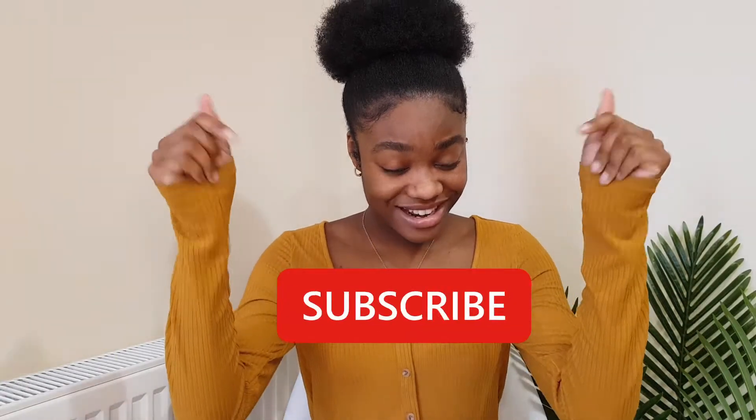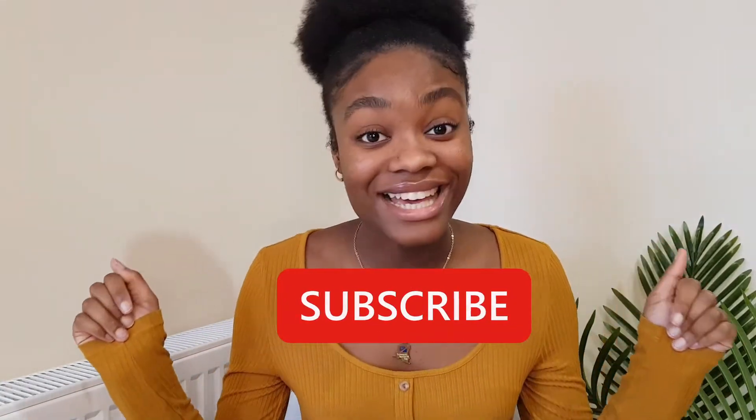Hello guys, welcome back to another video on my channel. If it is your first time watching me, my name is Gabrielle, or Gabby for short, and I like to make videos on fashion, faith, and fun. So if that's something you're interested in, subscribe for more videos like that.